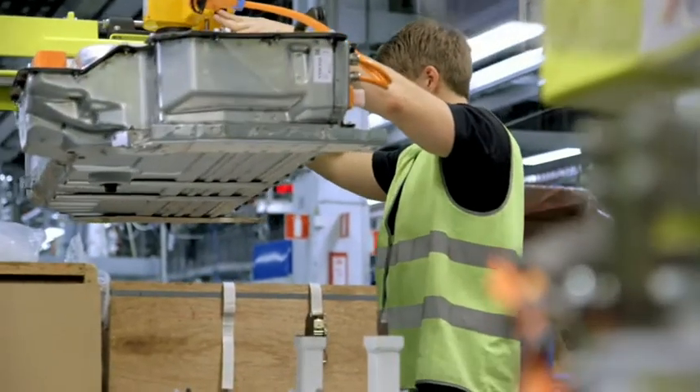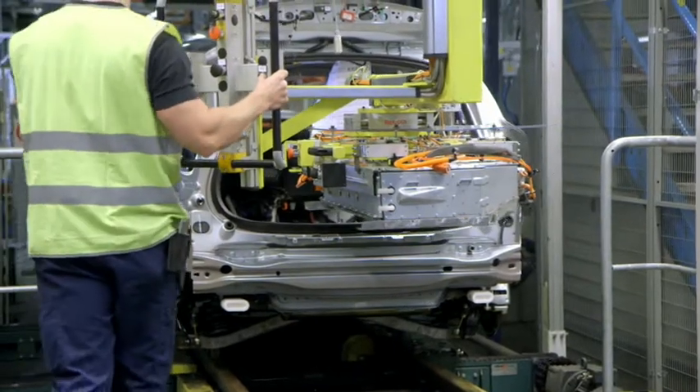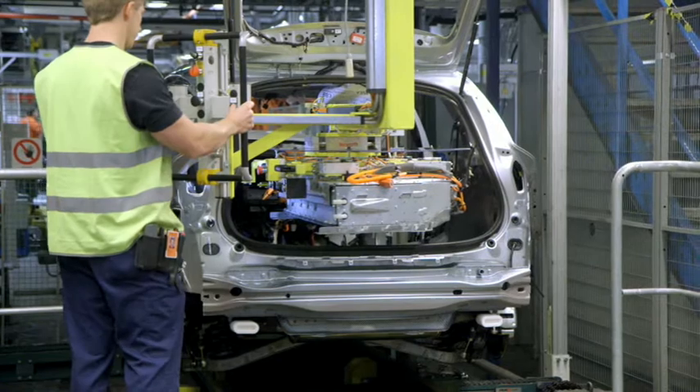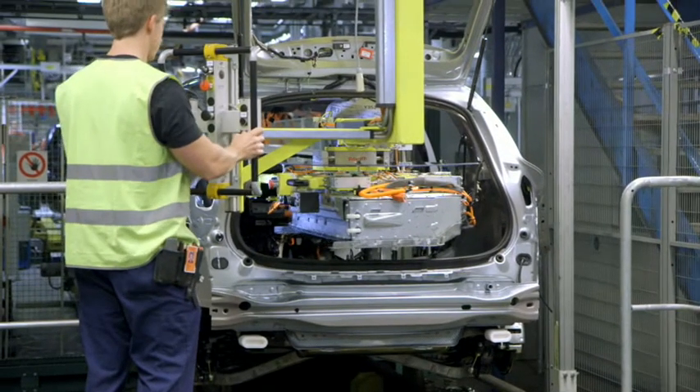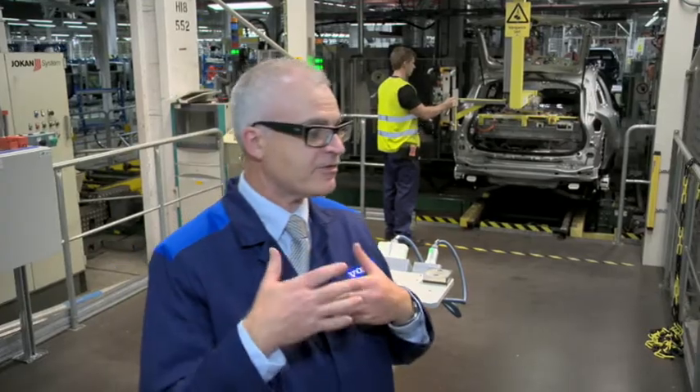We take this unique compact hybrid battery that we have developed. We prepare it, and now you can see that they place this battery with precision — the station time is only about 45 seconds.